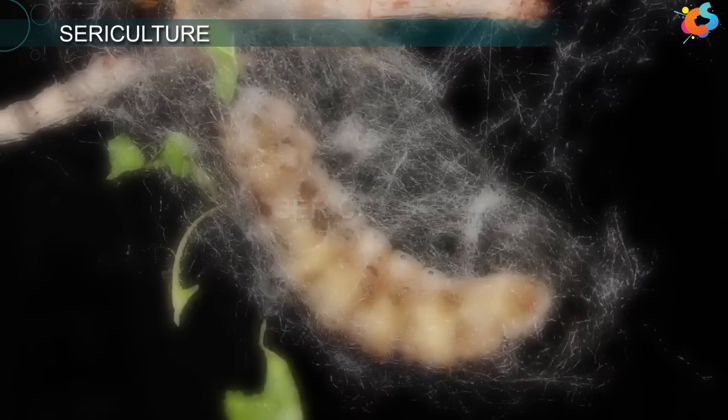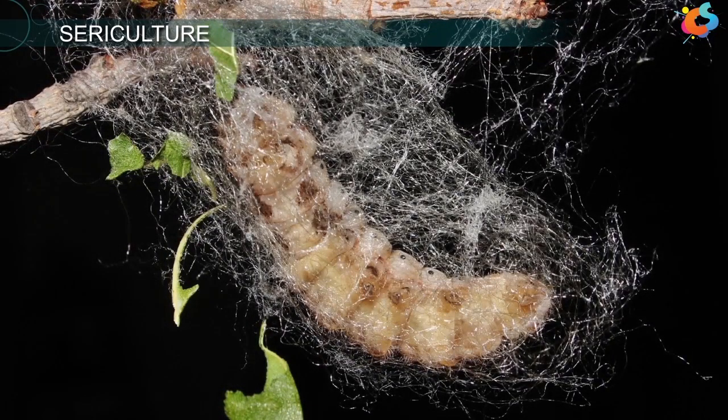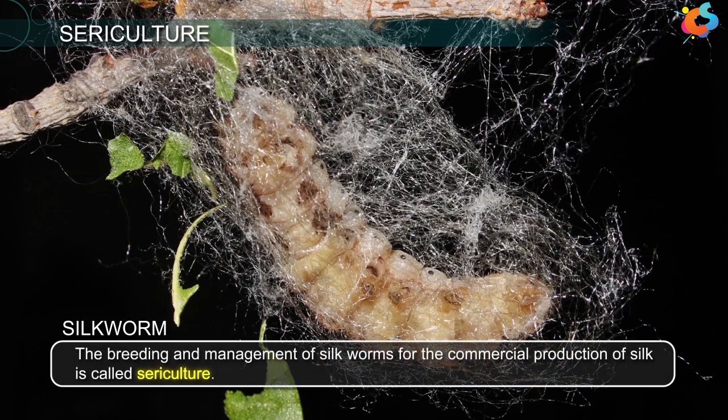Another economically important insect is the silkworm. We obtain the fibres of silk from the secretions of the silkworm. The breeding and management of silkworms for the commercial production of silk is called sericulture.